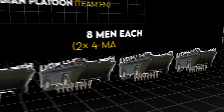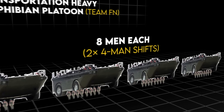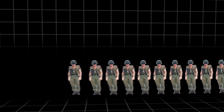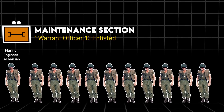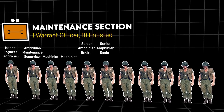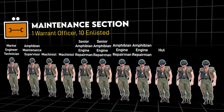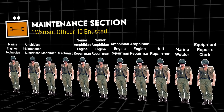Each LARC was authorized eight crew members who'd operate in two four-man shifts. The team was also the only one with a dedicated maintenance section to perform on-site maintenance. In 1972 this consisted of a marine engineer technician and ranking warrant officer, amphibian maintenance supervisor, two machinists, two senior amphibian engine repairmen, two amphibian engine repairmen, a hull repairman, a marine welder, and an equipment reports clerk.